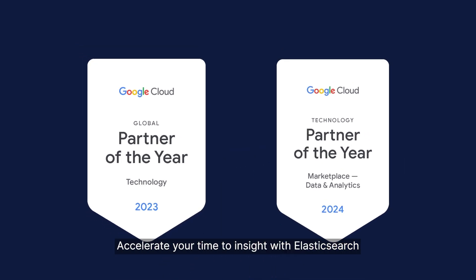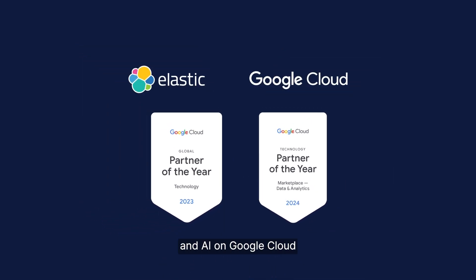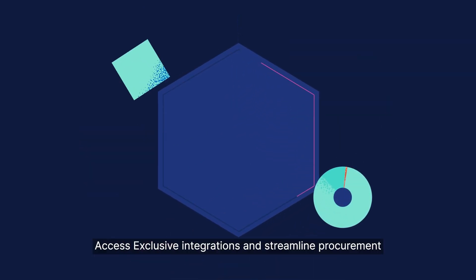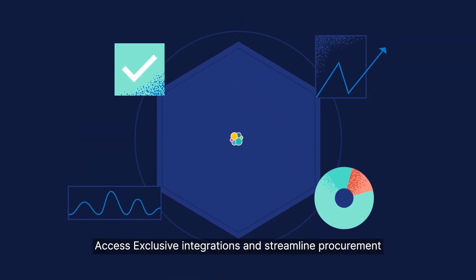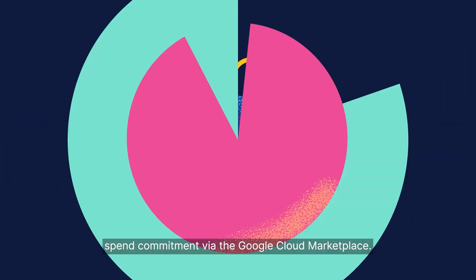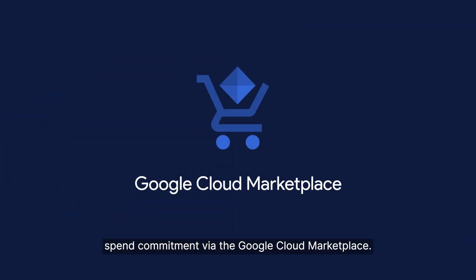Accelerate your time to insight with Elasticsearch and AI on Google Cloud. Access exclusive integrations and streamline procurement and onboarding to Elastic while drawing down your cloud spend commitment via the Google Cloud Marketplace.